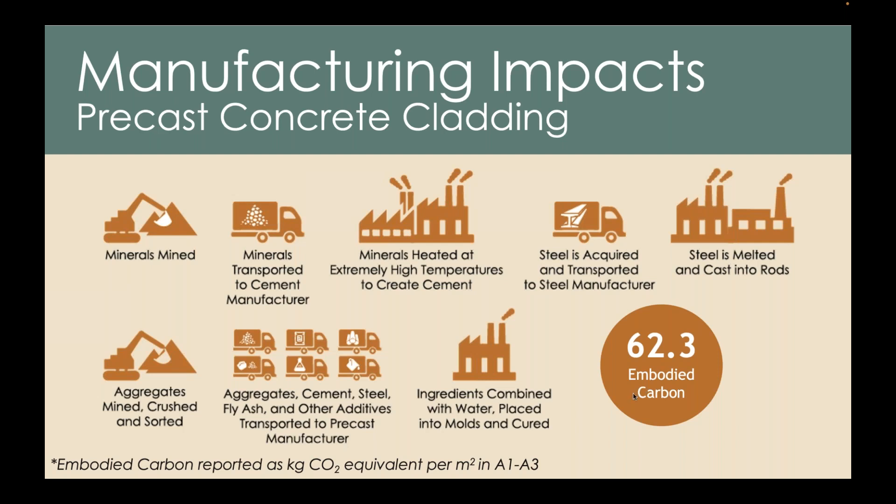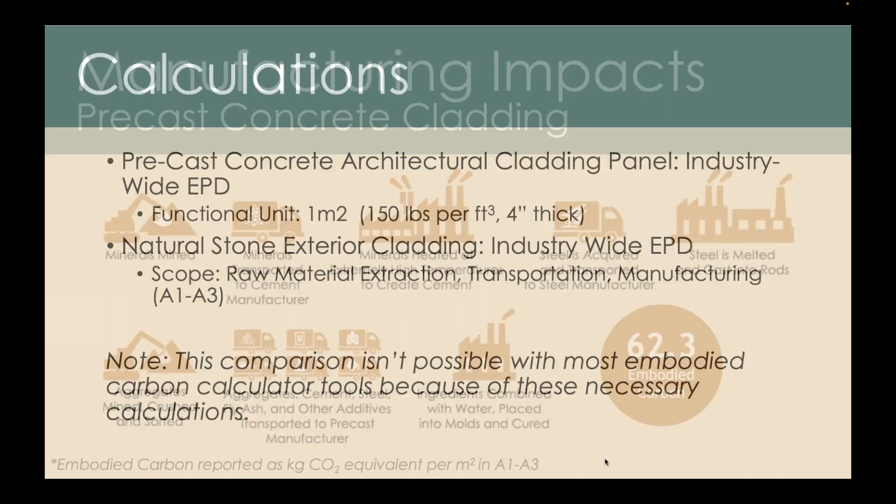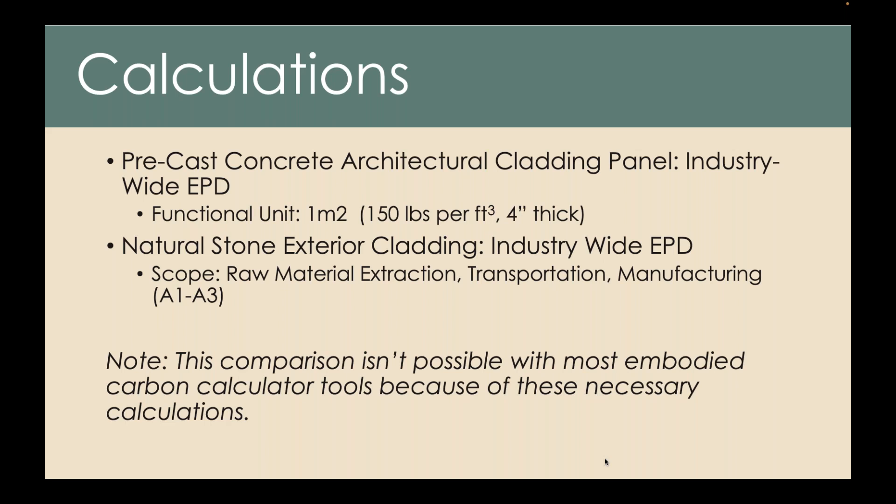I hope that by seeing the process of manufacturing it helps you understand why stone can come in lower. Now it wasn't easy to come up with this comparison, because the concrete EPD — an industry-wide EPD for architectural cladding panels — was written to a ton for the functional unit. So we had to convert it to a meter squared. With our natural stone exterior cladding EPD, we had to narrow the scope to A1 to A3 to exclude the rest of it, just so we were comparing as close to apples-to-apples as we could. This comparison isn't possible with most embodied carbon calculator tools because of these necessary calculations.